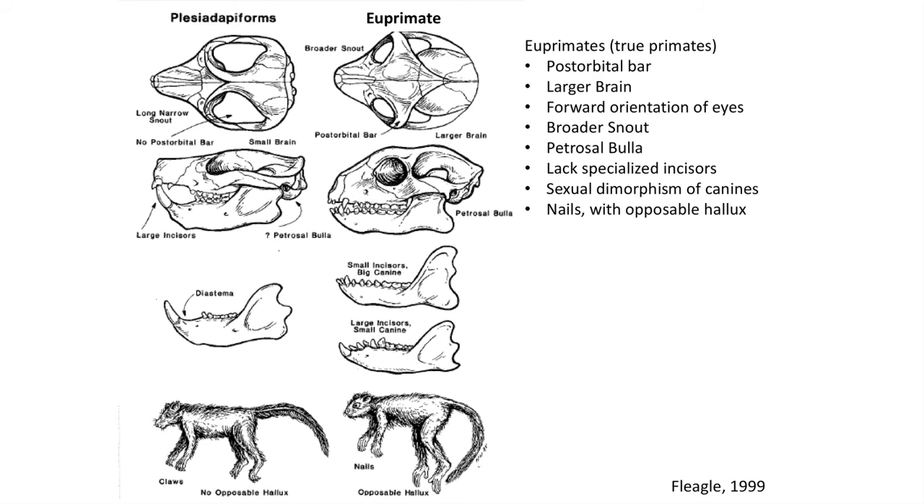You should now know the traits that distinguish euprimates from other mammals, and the major features and groups of archaic primates that lived in the Paleocene. In the next video, we will look at the fossil Eocene euprimates and the three major groups that arose after the Paleocene, as well as how to group them into the Strepsirrhine and Haplorhine primate groups. Thank you for watching. For more information, visit geology.usu.edu or benjaminberger.org — links are in the description below.